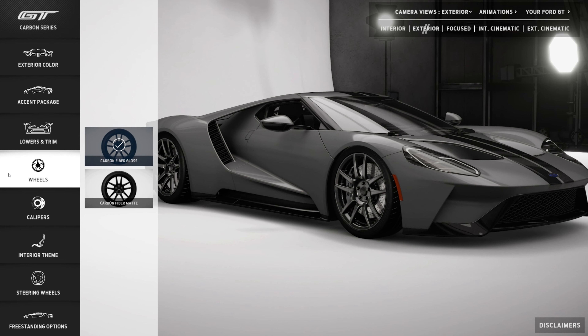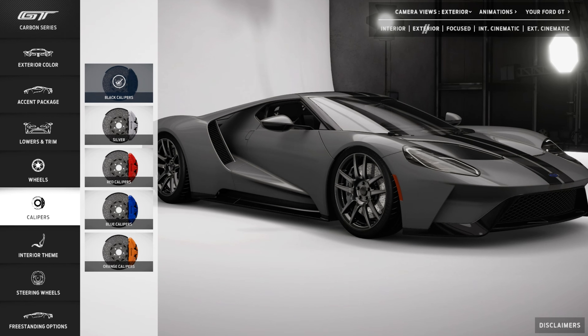Next are wheels — the same choices: matte or gloss. We chose gloss again to align with the rest of the car. For calipers, you get black as standard, then you can choose silver, red, blue, or orange. We just went for red because it's a pretty classic color and works really well with gray. We kind of think it looks really nice and just classic.